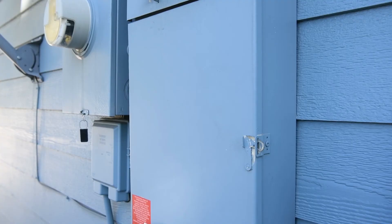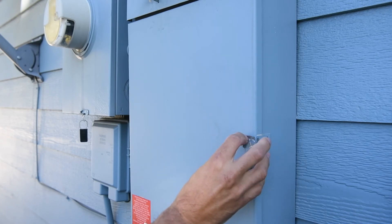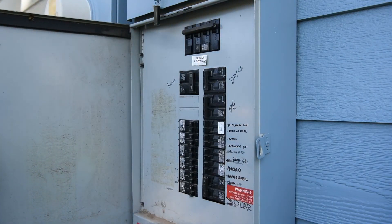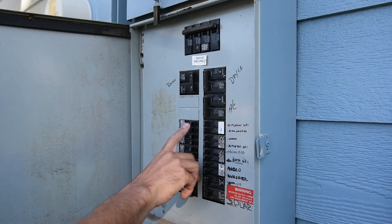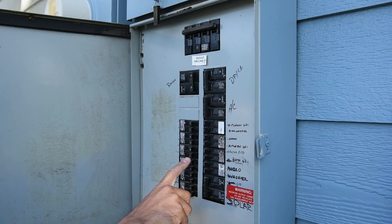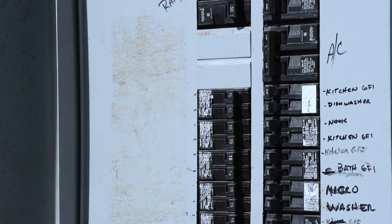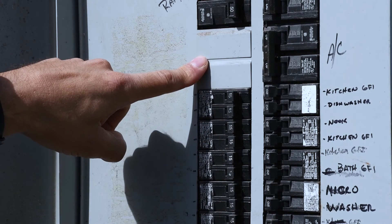Deciding which breaker to install is also an important consideration. SAE standard AC charging levels deliver different voltages and therefore require different types of circuit breakers. Level 1 units with a 120-volt connection require installation of a single pole breaker on one spare breaker position in the service panel. Alternately, Level 2 units with a 208 or 240-volt connection require a double pole breaker installed on two vertically adjacent spare breaker positions.